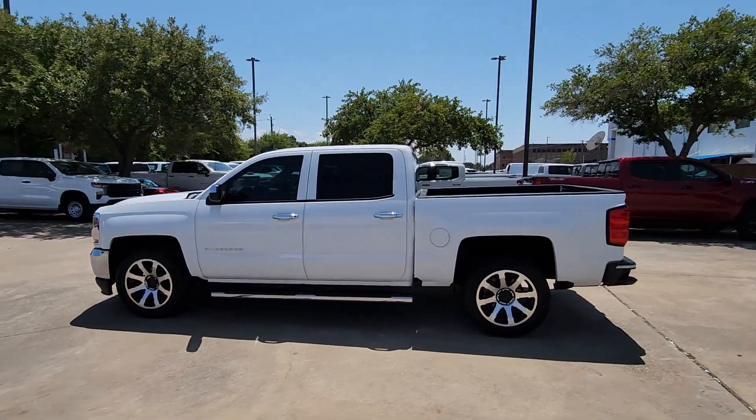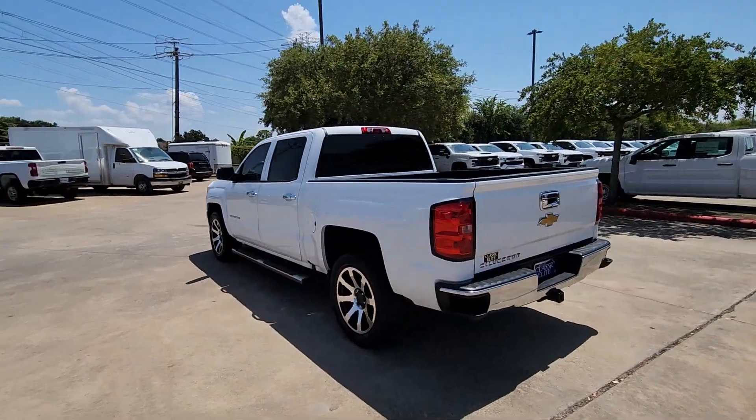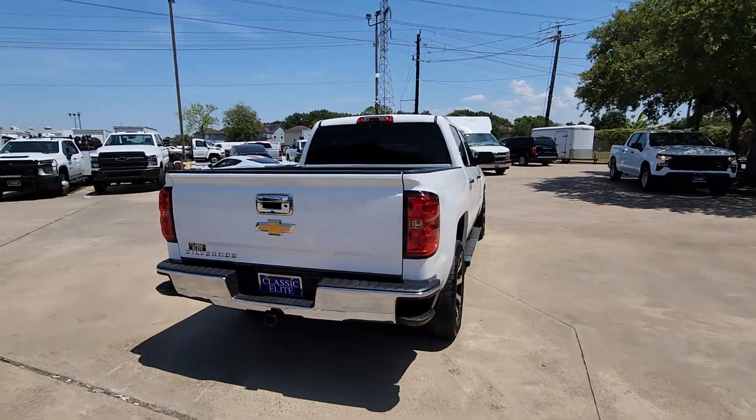Look no further than the 2016 Chevrolet Silverado 1500. With less than 90,000 miles on the odometer, this vehicle provides excellent value.